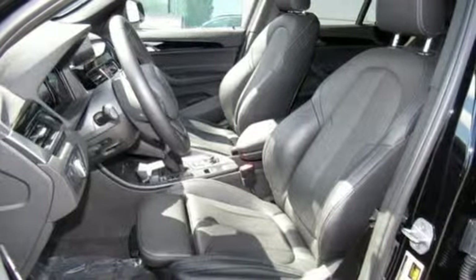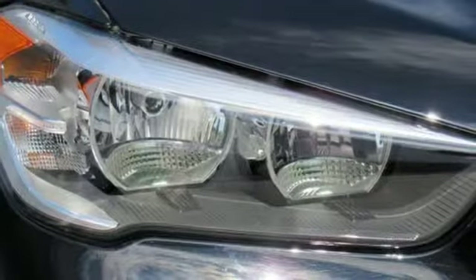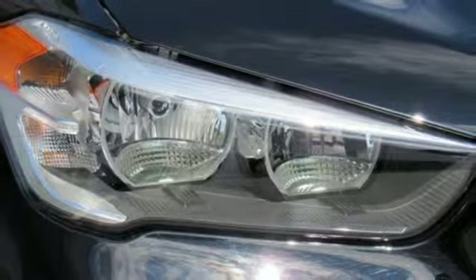Also included: external memory control, wireless phone connectivity, driver memory seats, and power heated mirrors. BMW — the ultimate driving machine.